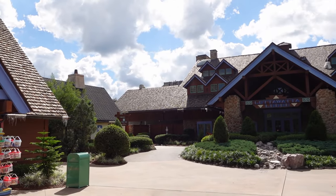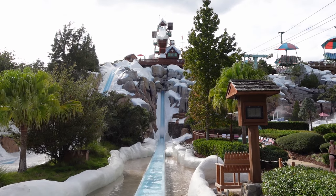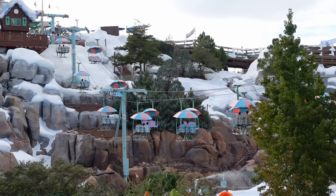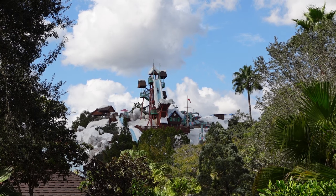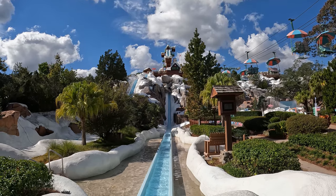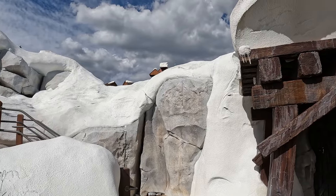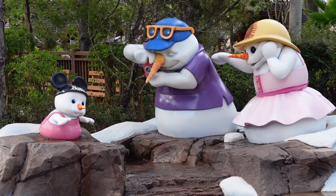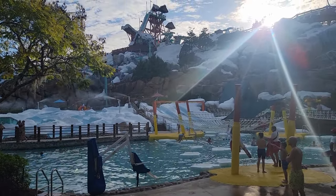And it definitely has the vibe of a ski resort. The buildings at the front of the park are designed to look like lodges. Then you have Mount Gushmore — a 9-story tall man-made mountain at the center of the park — covered in fake snow, snow machines, a fully functioning chairlift, and multiple slides. At the apex you have the iconic Summit Plummet, which opens as America's tallest waterslide and is absolute eye candy. Riders disappear down a ski jump and blast out the bottom of the mountain. The snow theme is very unique for a water park and Disney goes all in with it. This park has such a cool atmosphere, only enhanced by the super friendly employees you'll find around every corner.